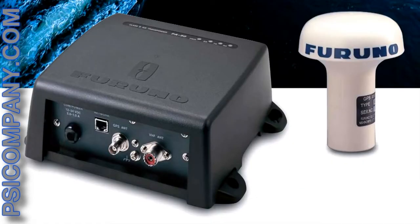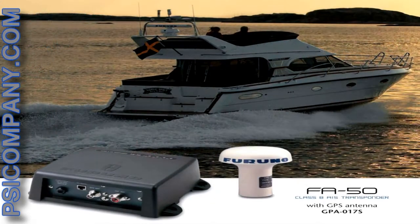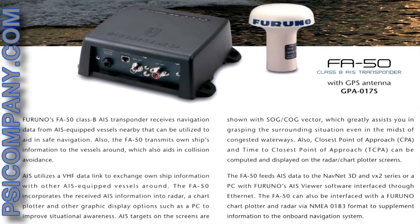AIS, Automatic Identification System, is the technology that identifies you as well as other vessels on the water. This transponder receives navigation data from AIS-equipped vessels nearby that can be utilized to aid in safe navigation. The FA50 also transmits your own ship's information to vessels around, which aids in collision avoidance.